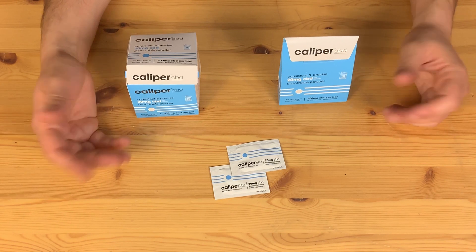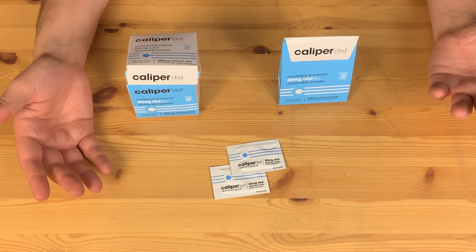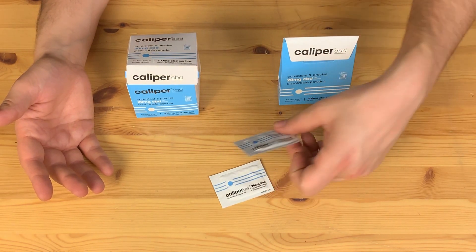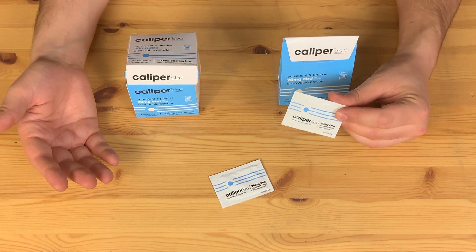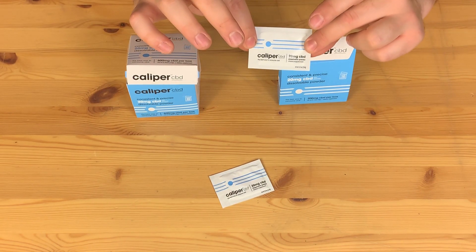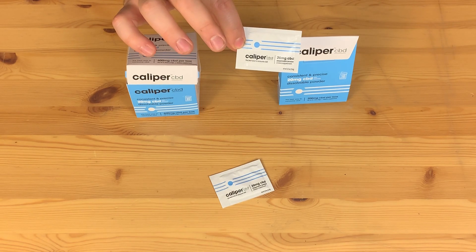We're really excited to work with them. I hadn't really heard of a product like this before we started talking to Caliper, so it is something I'm particularly interested in, having already worked with a few different CBD manufacturers. Seeing CBD in just a concentrated powder form is something new, interesting, and in a lot of ways incredibly convenient.